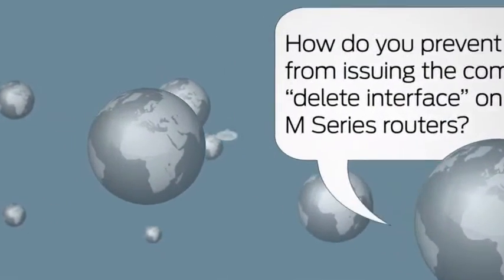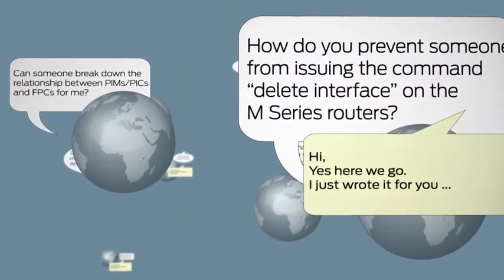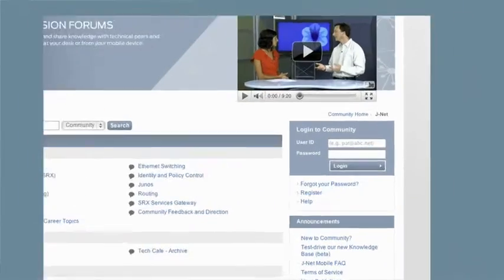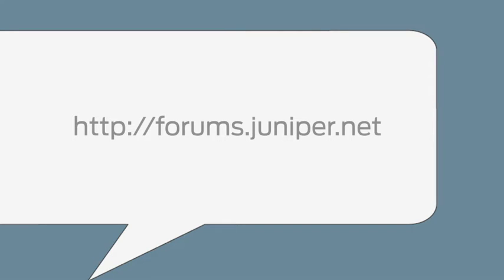Looking for answers to questions about Juniper products? Join JNet and tap into the collective knowledge of a global community. Find solutions from Juniper users, experts, and Junos-certified engineers. Register for your free user account and join the conversation from your mobile or your computer.